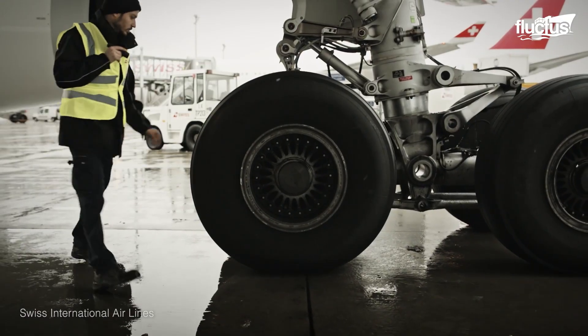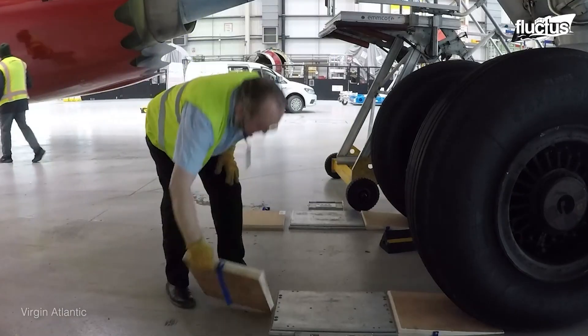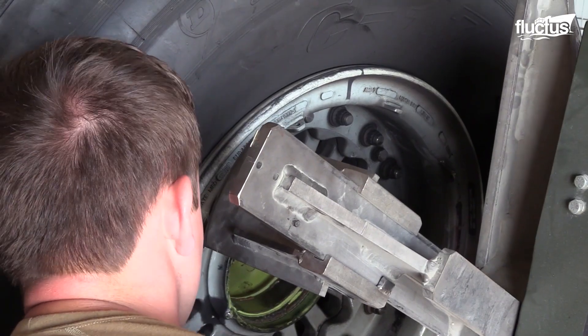Aviation engineering and maintenance facilities are equipped to carry out the removal, maintenance, inflation, and installation of aircraft tires.